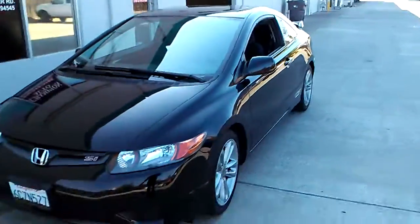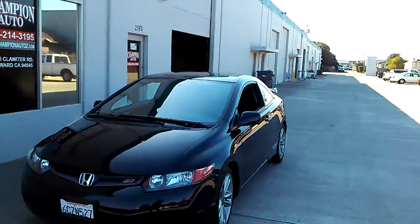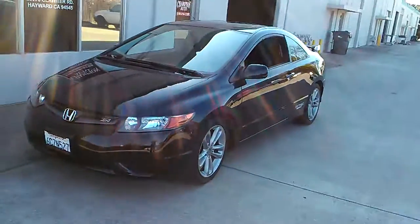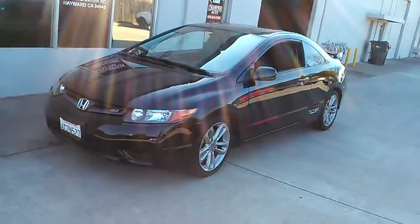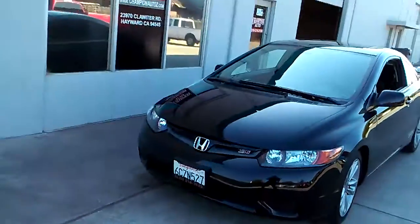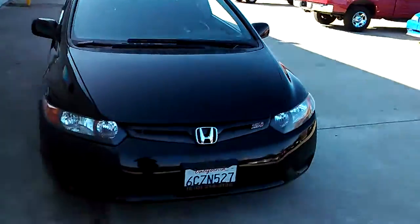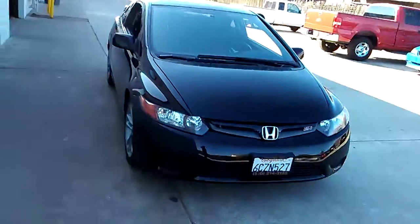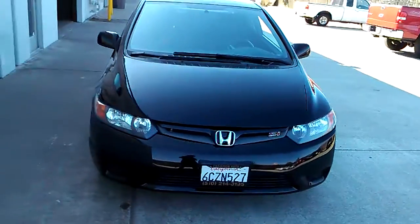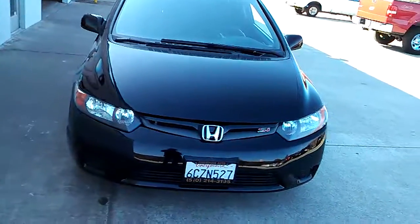So there's our 2008 Honda Civic Si. Please give us a call at 510-214-3195. Set your appointment, schedule your test drive. It's a very clean car, you've got to see it in person. We have rates as low as 2.49% on approved credit. If you have good credit, bad credit, or if you're a first-time buyer, give us a call — we might be able to help you guys out.